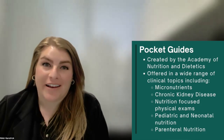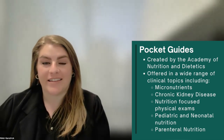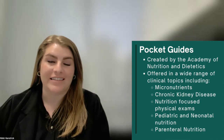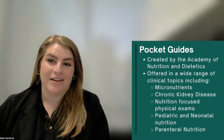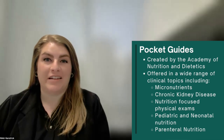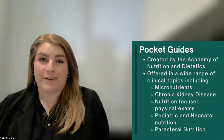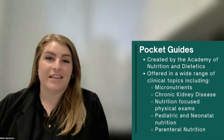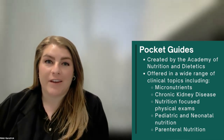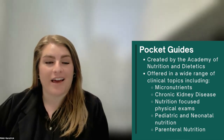The next resource are pocket guides from the Academy. The Academy publishes a variety of pocket guides to help practitioners from novice to expert keep the most current guidelines and standards at their fingertips. The pocket guides range from general topics like nutrition assessment, micronutrient assessment, and nutrition-focused physical exams, to specific things like chronic kidney disease. If you know you will be working with a specific population during your rotations, consider looking into one of these pocket guides.